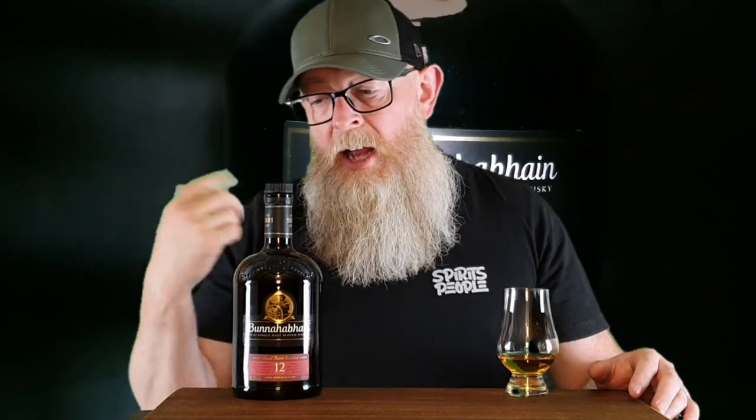We'll get into this whisky in a moment. Just a few facts and figures: it is owned by the Distell Group. It is the most northerly distillery on Islay. This particular expression is double matured in ex-bourbon casks and ex-sherry casks. Bottled at 46.3%. It is non-chill filtered. There is no colour added.